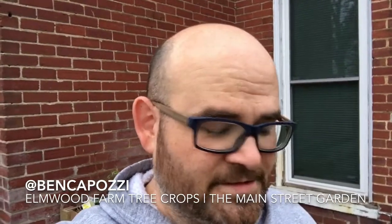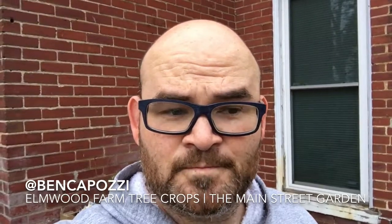Hey folks, it's Ben Kaposi, the Main Street Gardener. I'm trying to get back in the habit of planting something and going out to touch the garden and interact with it at least once a day. I just want to show you what I'm going to plant today.